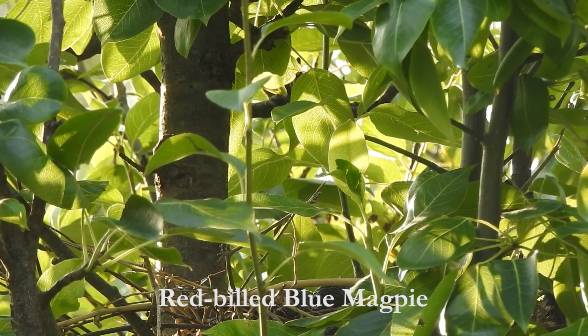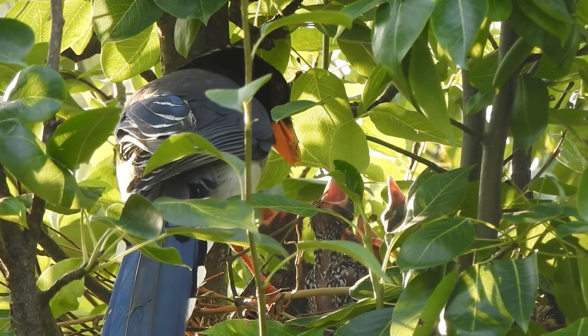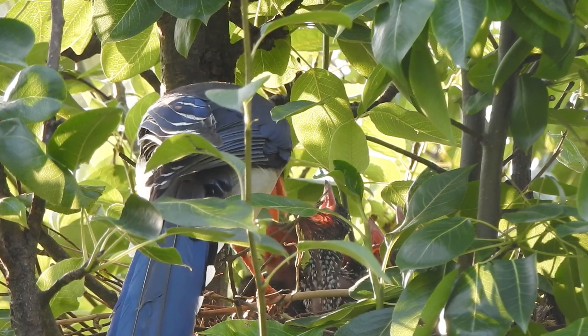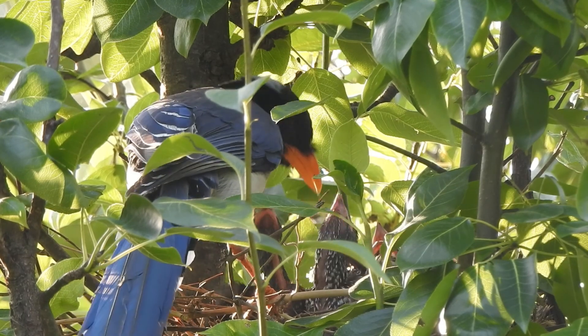When it comes to feeding, the blue magpie is as gentle as possible, inserting its long and strong beak into the brightly coloured mouths of the chicks. How they ensure equal distribution among the chicks remains one of nature's unsolved mysteries.